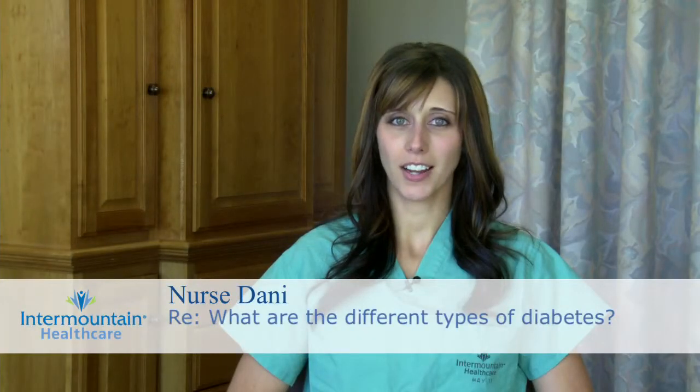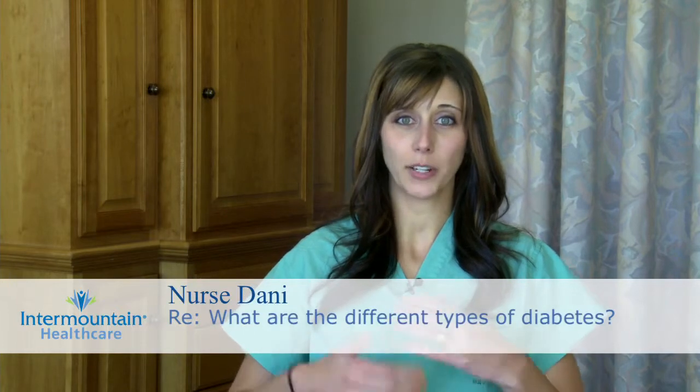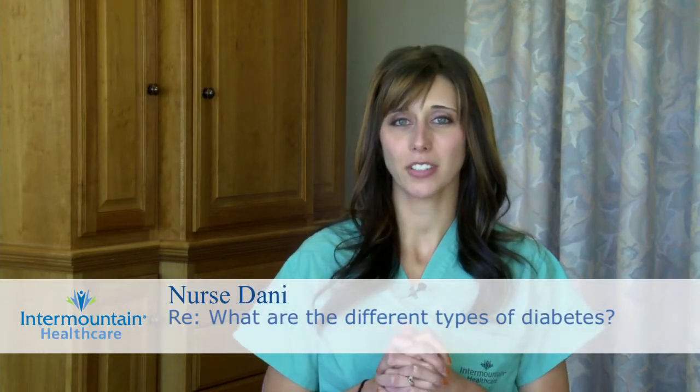You asked a great question about what types of diabetes there are and how it's diagnosed — like what someone's blood sugar would have to be to actually diagnose diabetes.